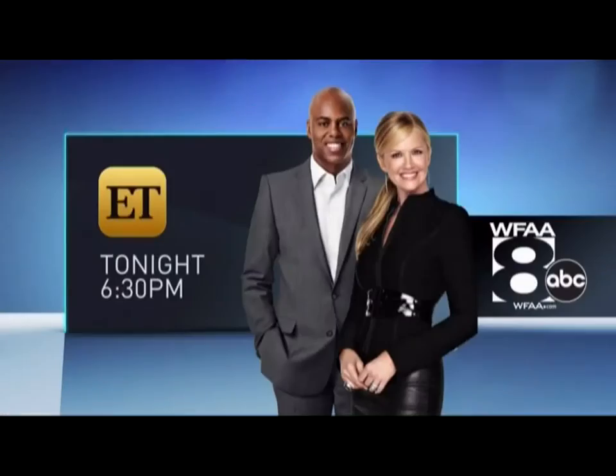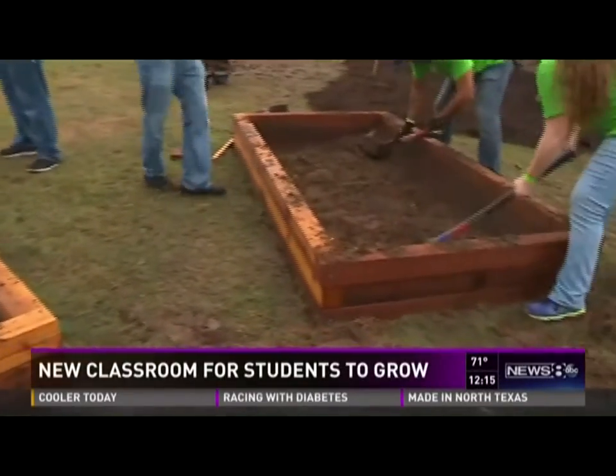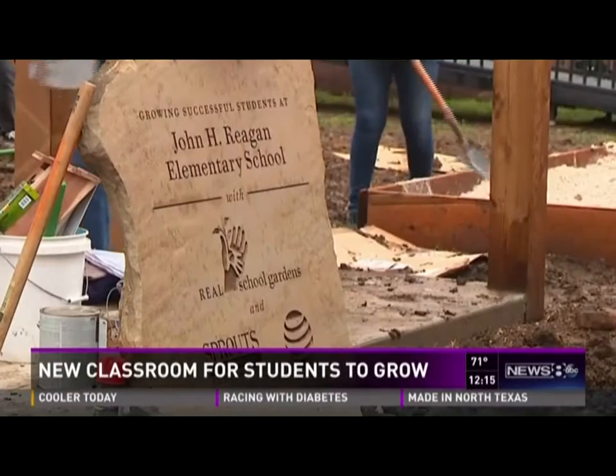Jessica Parker, tonight at 6:30 on WFAA. Hundreds of volunteers dug in this morning at John Reagan Elementary School in North Oak Cliff.